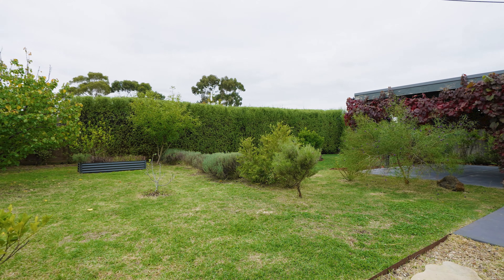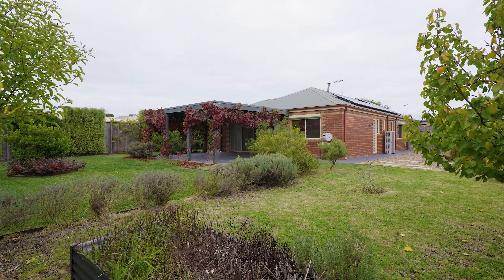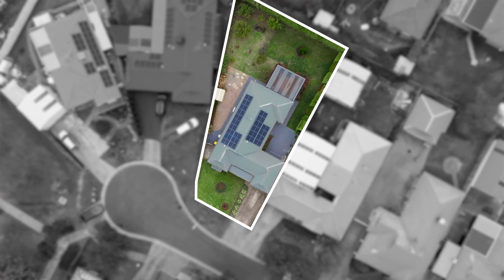This backyard area really is a showstopper, providing scope for so many lifestyle possibilities — whether you're a gardening enthusiast looking to get started on your next project, or a trader or tinkerer who needs space for their toys and tools. The possibilities are endless; you could even divide this backyard into different zones and have the best of both worlds where everyone wins. There is also access to the backyard from the rear of the garage.